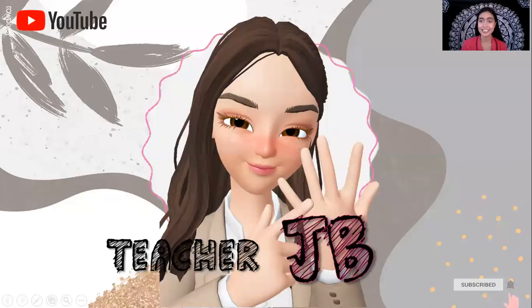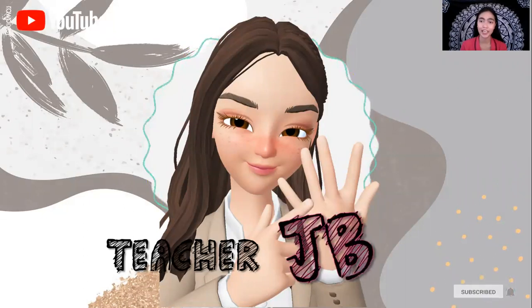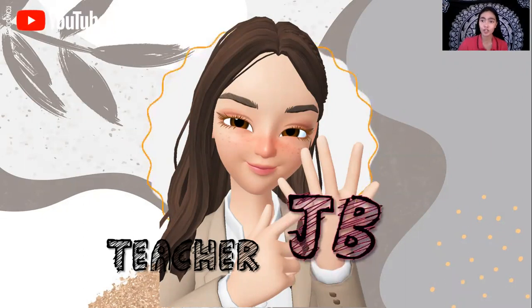Hi everyone! This is Teacher JB and today we are going to learn about our school.